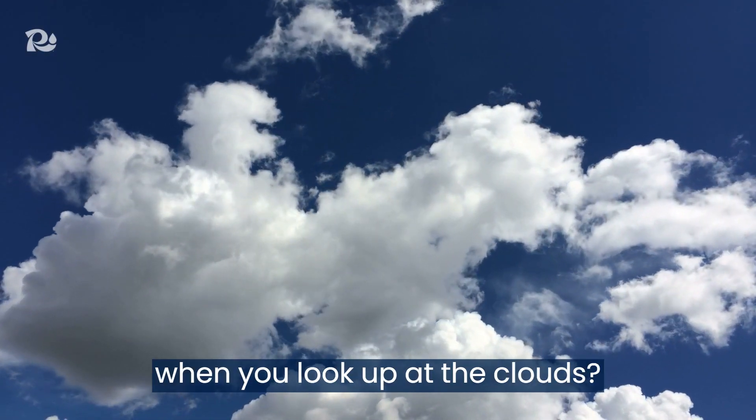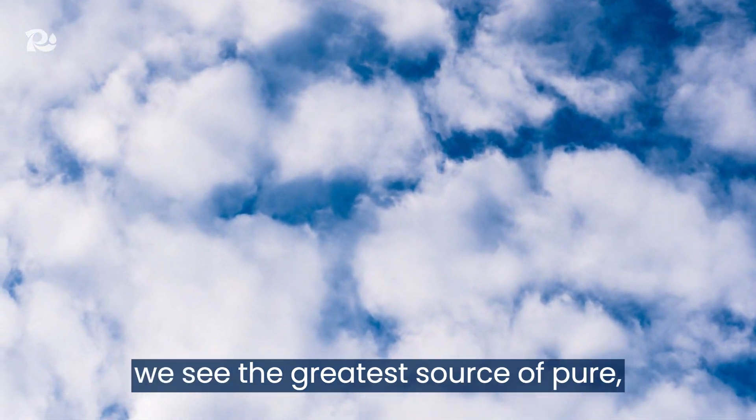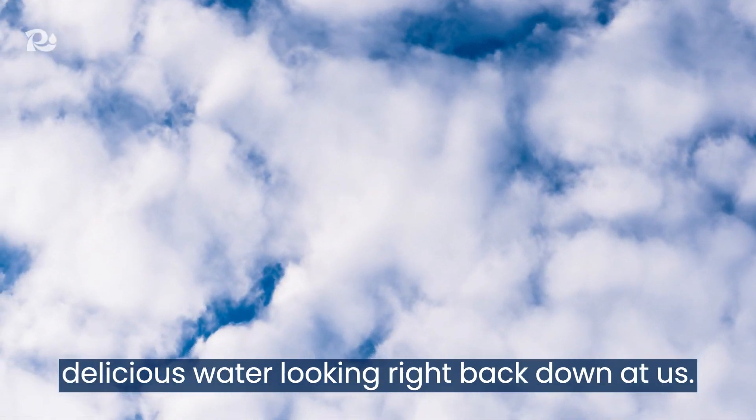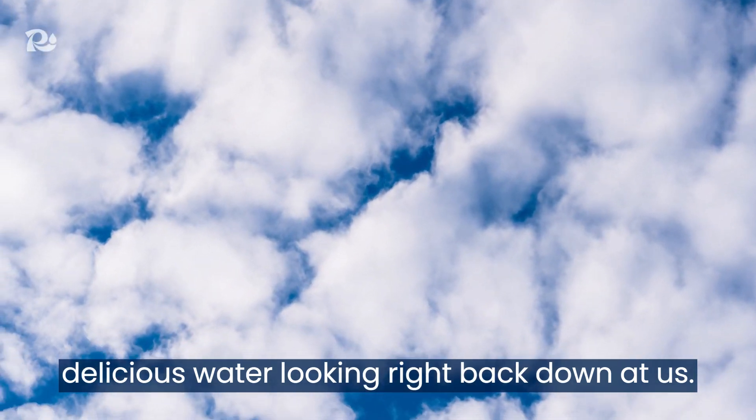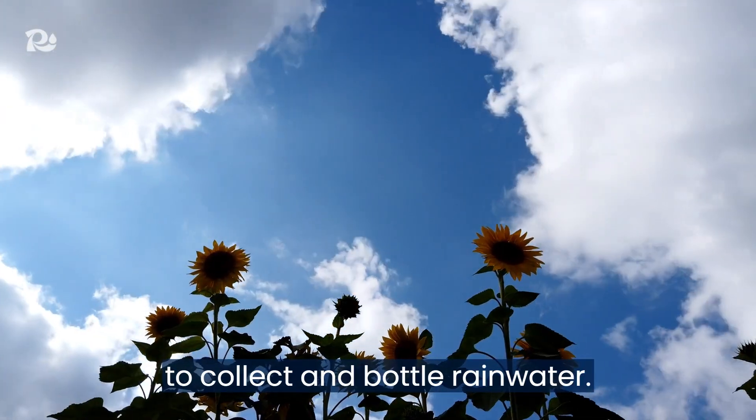What do you see when you look up at the clouds? At Richard's Rainwater, we see the greatest source of pure, delicious water looking right back down at us. We've invented a simple, powerful technology to collect and bottle rainwater.